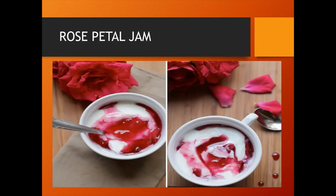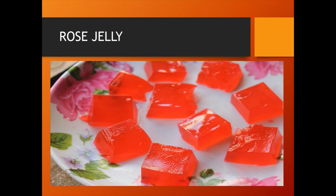Rose petal jam is prepared by boiling rose petals, lemon juice or citric acid and sugar in water along with pectin. Rose petal jelly is made by boiling the rose water extract obtained after boiling rose petals, with sugar, pectin and lemon juice or citric acid.